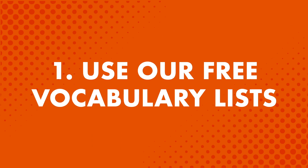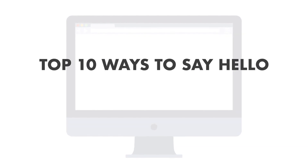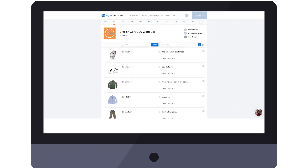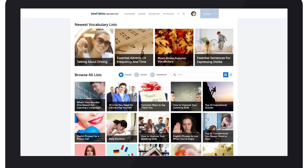Number one: use our free vocabulary list. This is a free library of vocabulary and phrase lessons for all kinds of situations. You can learn words and phrases for current events, holidays like Halloween and Thanksgiving, and useful topics like the top 10 ways to say hello, conversational phrases, and more. You'll learn phrases that you won't find in textbooks. If you want to learn extra fast, use the slideshow tool. Just tap or click on 'View Slideshow,' then sit back and review the words and phrases. Find the vocabulary list in the vocabulary drop-down menu on the site.